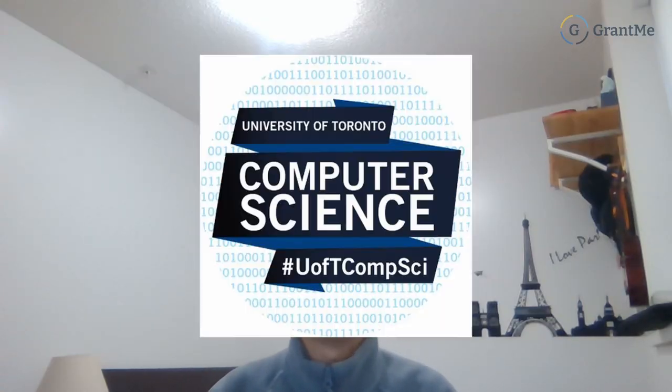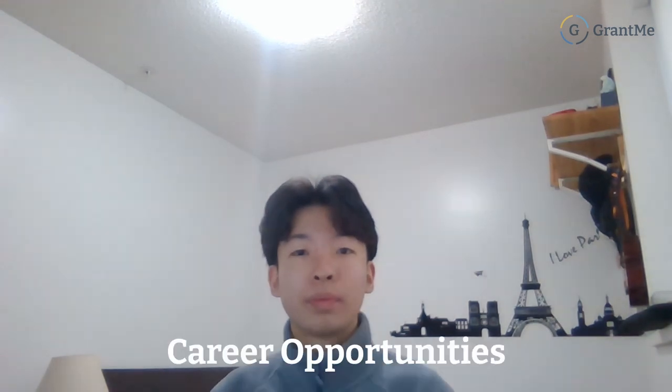Hey everyone, welcome to another video. Today we're going to be talking about how to get into U of T Computer Science. We're going to talk about the academics of the program, what makes it a great program, the admission process, student life, and also funding at the end. Make sure you stay tuned, and before that, drop a like and subscribe down below.